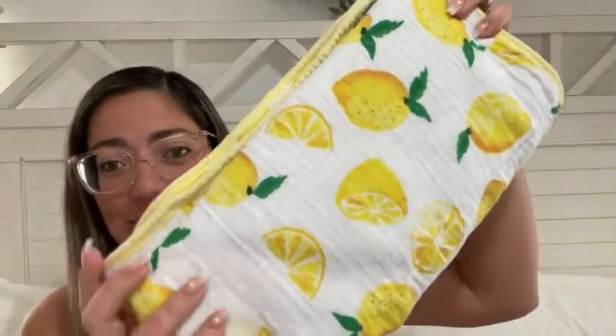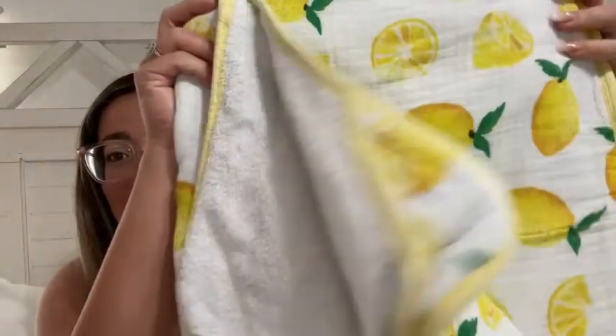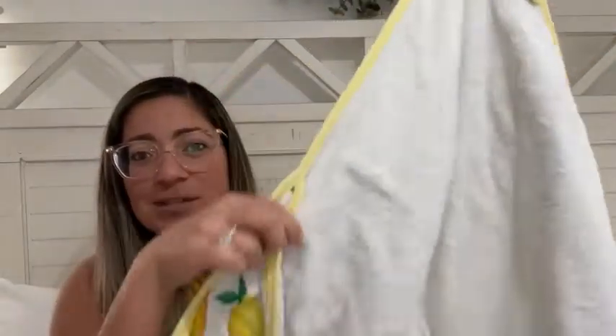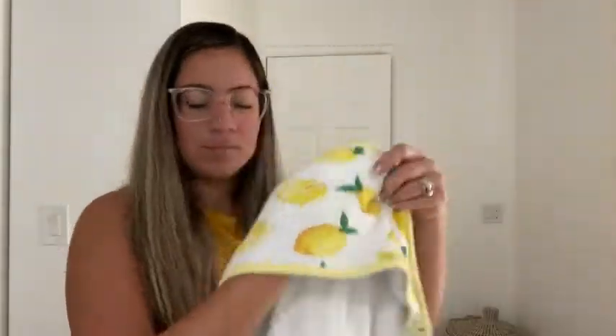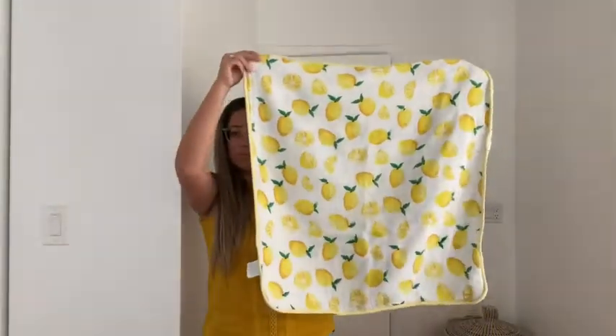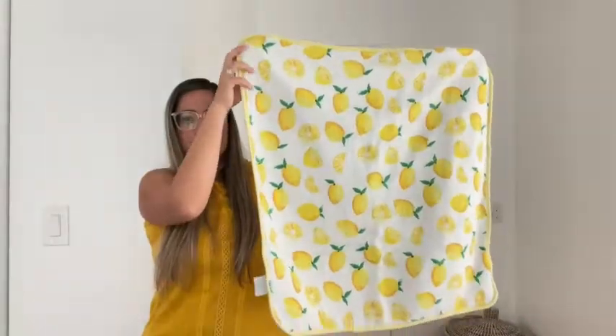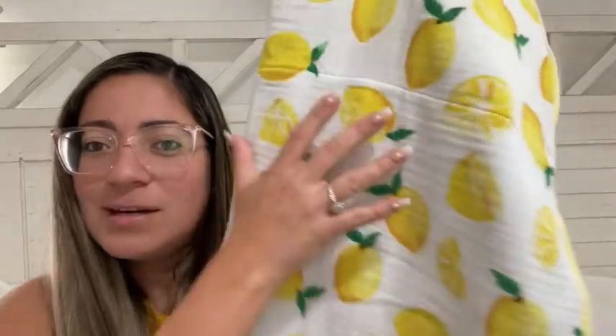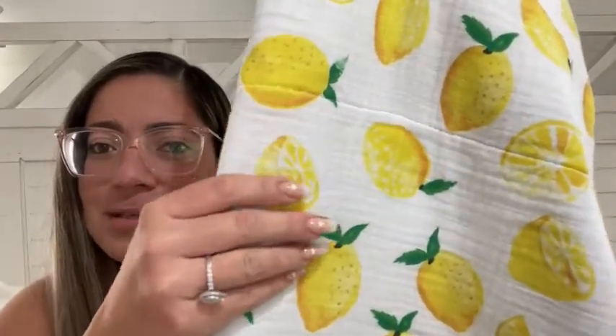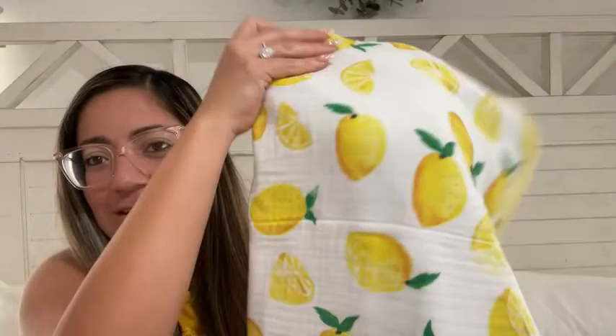I really like that this is a hooded towel, so you get your little hood right here for your baby, and it's actually a really big size. The one thing that I love about this towel is that on one side you get the beautiful muslin cotton, and on the inside you also get your regular towel, so it's got two beautiful sides.